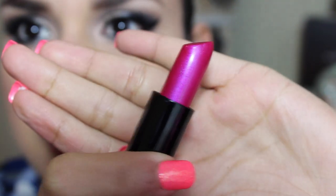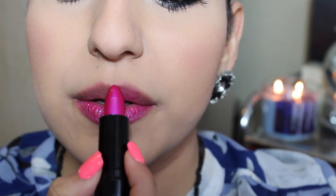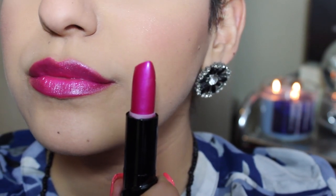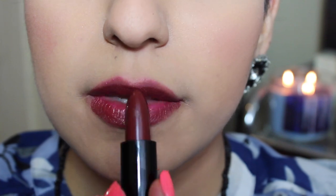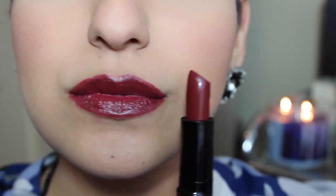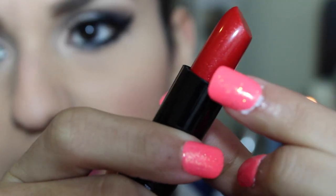The next one is called 'Fuchsia with Blue Pearl' — it is definitely a fuchsia color, hot pink, beautiful color. The next one is called 'Black Orchid' and it's like a dark burgundy color. Then there's 'Cherry Frost' — a red color that also has a little bit of shimmer in it. I don't know if you can see the sparkly glitter.